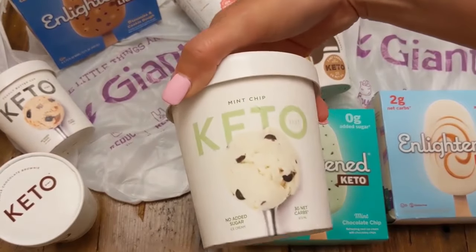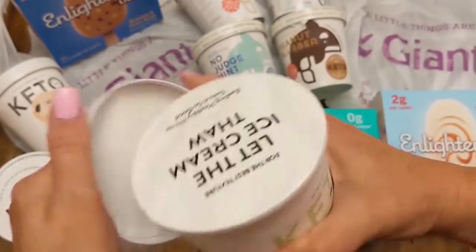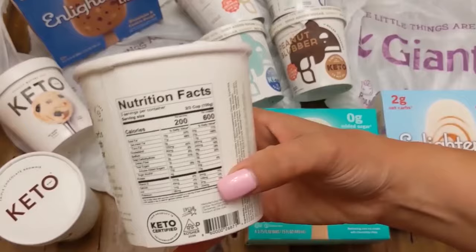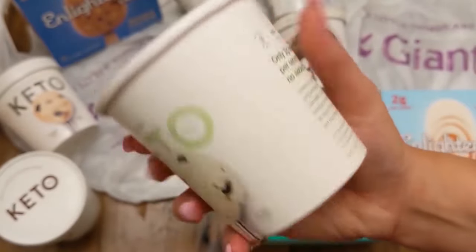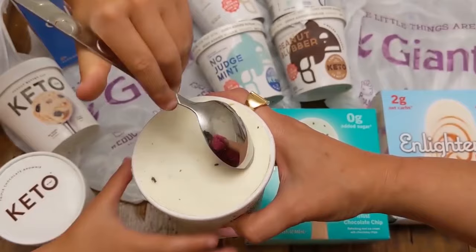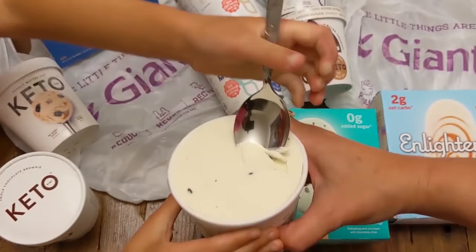Our next one is going to be the keto mint ice cream. That was my grand winner — that literally was my absolute winner, winner, chicken dinner. I love the flavoring, I love the consistency, I love the texture, I love the pops of flavor. I also love that on the back, the serving size is really, really good for what you get out of it. The flavoring with the actual pieces — perfect. It was like having a real sundae, but keto style.